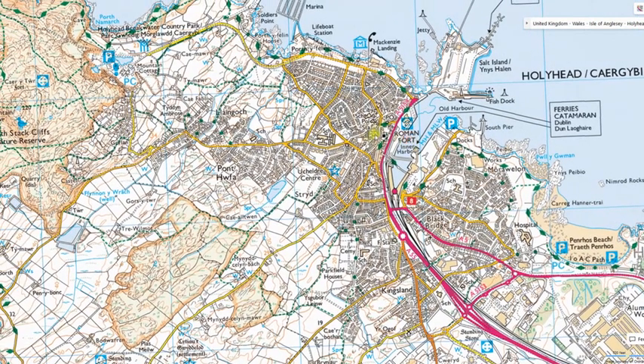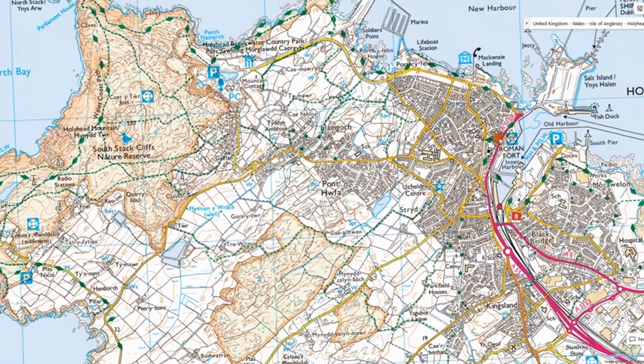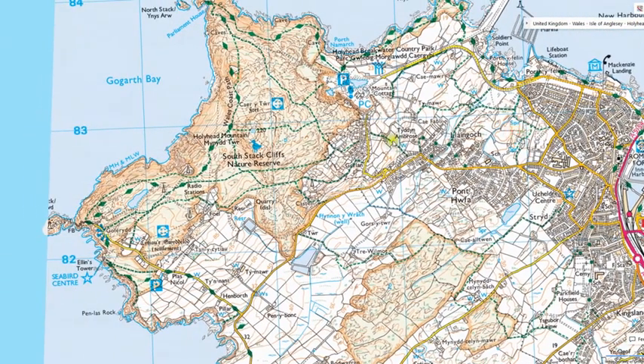We're going to look at Holyhead as it once was in the time of the Romans and before that. We're going to start in the town and look at the Roman fort, which is right at the side of the old harbour. There's not a lot left of it, but we'll have a look at that and say a little bit about its history.